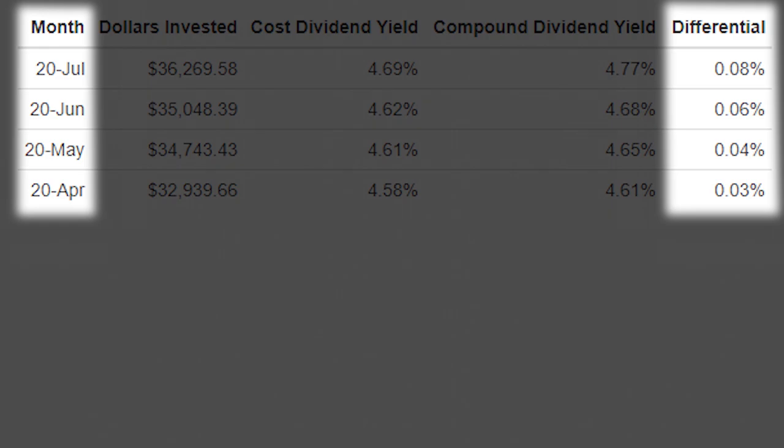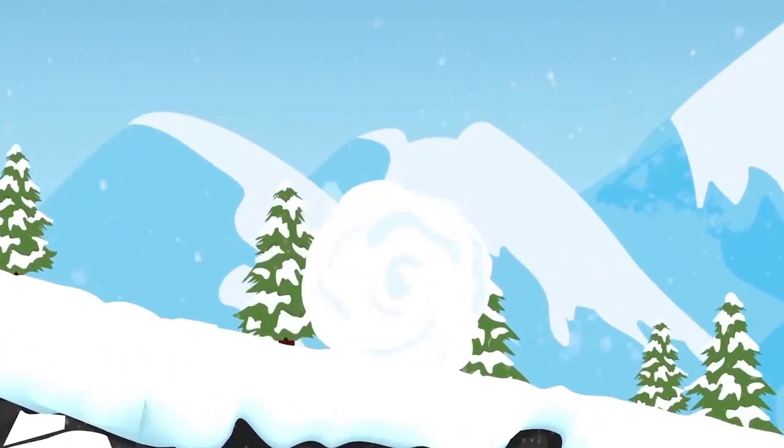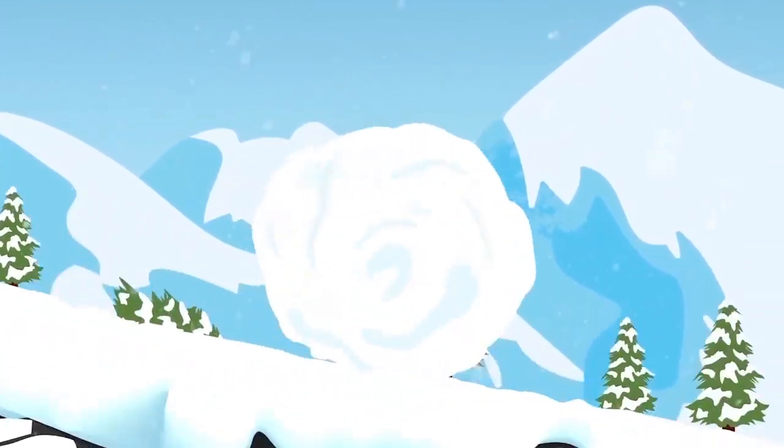Over time, we will see this differential increase significantly as my dividends keep snowballing and the power of compounding takes effect.